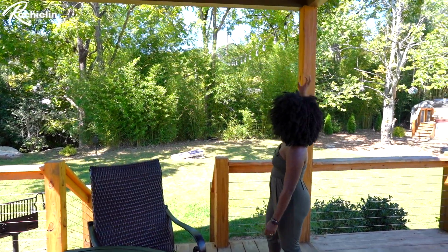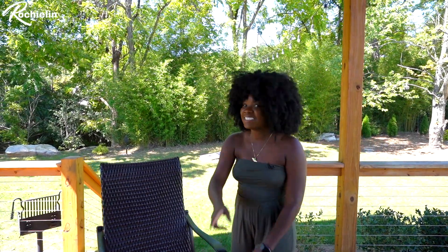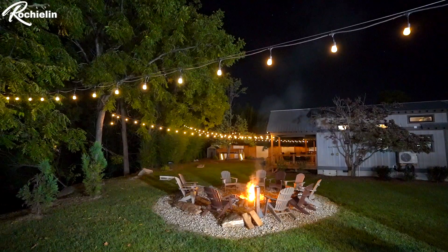There are string lights that connect from the tiny home itself all the way over to the trees, and I bet that's going to be beautiful later tonight. I'll definitely insert that clip — here it is right now.